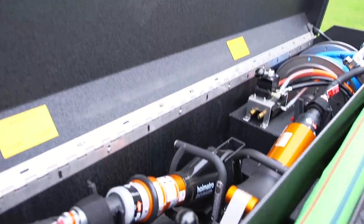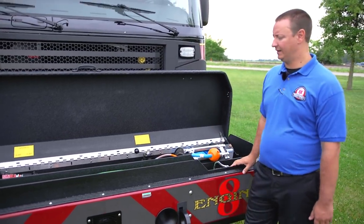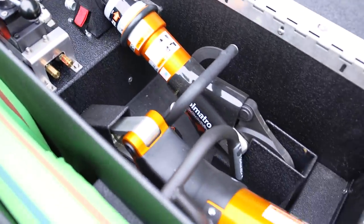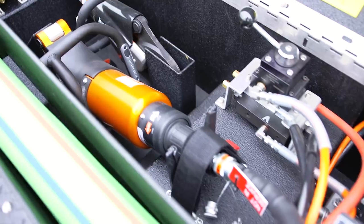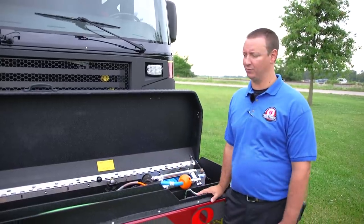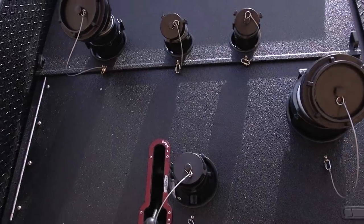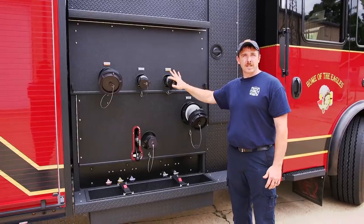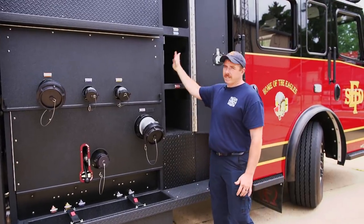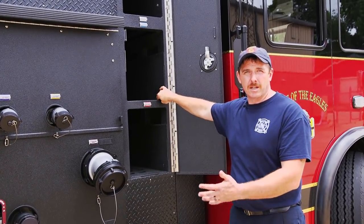One thing we wanted to try on this truck was to actually Line-X everything. One issue we've had with fire trucks is when there's hydraulic rescue tools inside — guys taking the couplings off and then hydraulic fluid sits in there. Or they'll take the hose, use it; this truck has compressed air foam, and then the foam and other components will sit inside. It just kind of eats away at the aluminum and makes the interior of these compartments look terrible after a while.